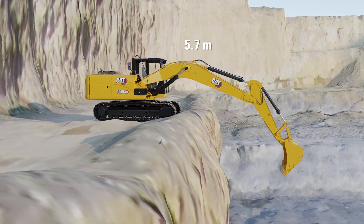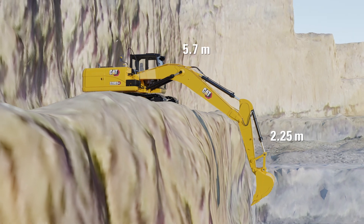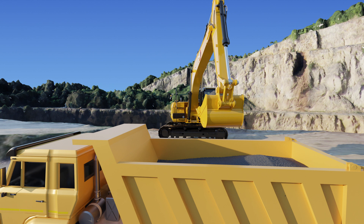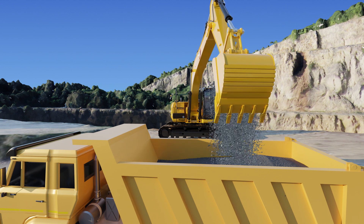With a 5.7m boom, 2.25m stick, and a digging depth of almost 6m, the 320D3GC is capable of handling any application with ease.